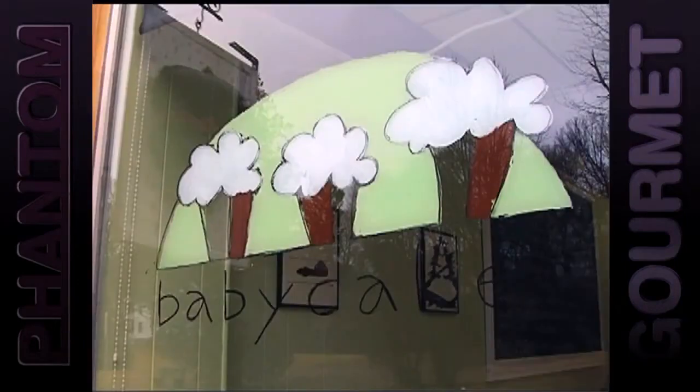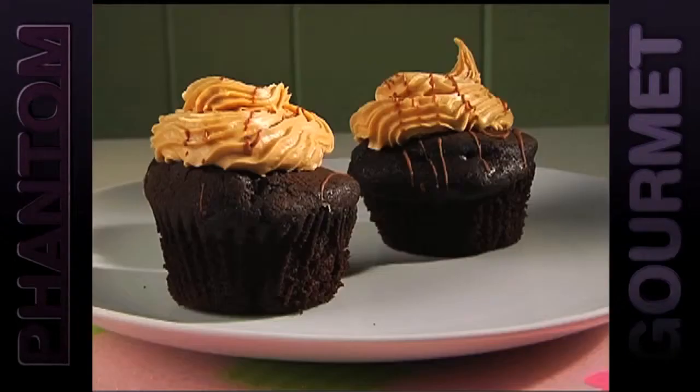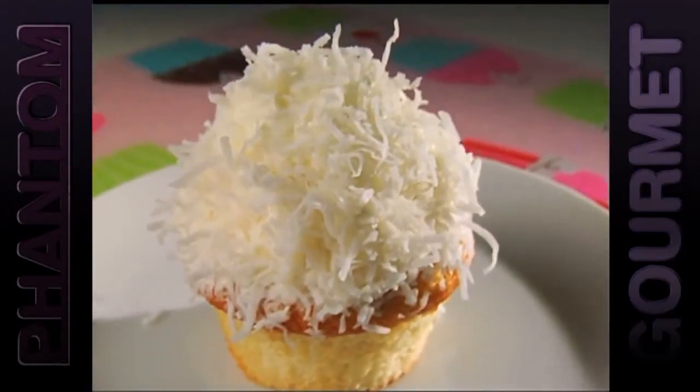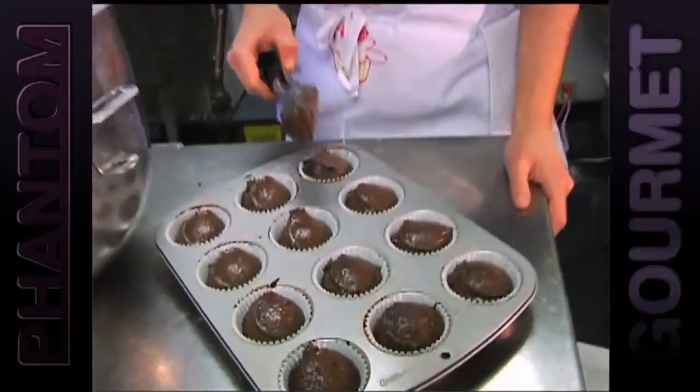Another Grade 8 winner is Baby Cakes in Quincy. Here it's all cupcakes all the time — from peanut butter cup to strawberry shortcake to red velvet, all homemade just like your mom would make them. Cracking, mixing, whisking, and scooping — keeping it real every step of the way.